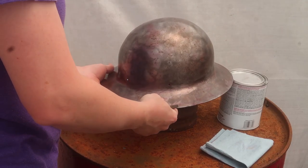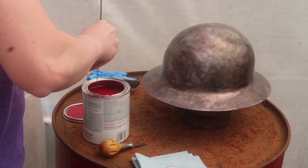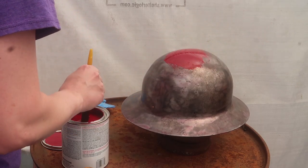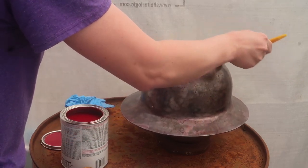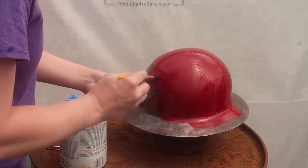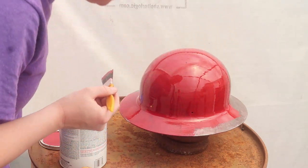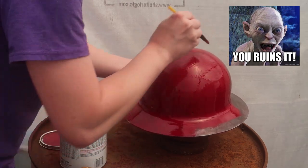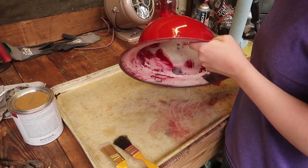I'm deciding to use that as a holder now — that'll be nice. Looking better. It's looking much better and I'm not even finished with this side yet.